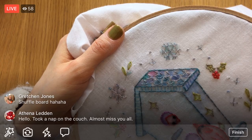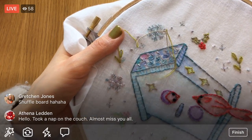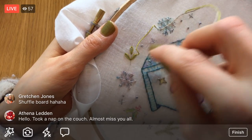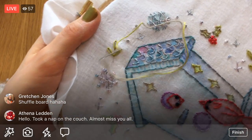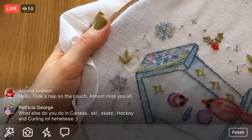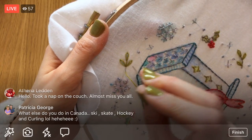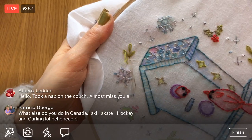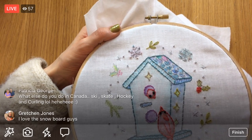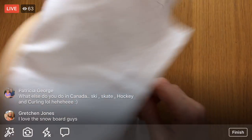Hey Athena! Yeah, it seems like there's strategy — you have to think about what the other player is doing and strategize how you're going to bump them this way or that way, and then throw it just right. I like this little leafy green. Ski, skate, hockey, and curling sounds about right! I'm just trying to think of where to go next — I think I'm going to weave in the end and start fresh with a new bit of floss.